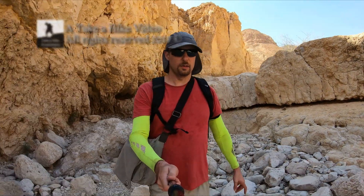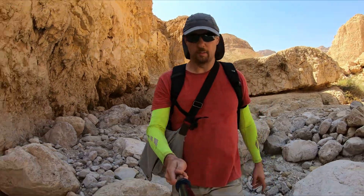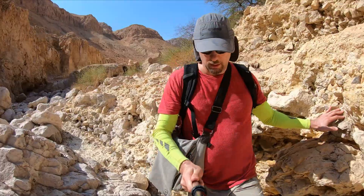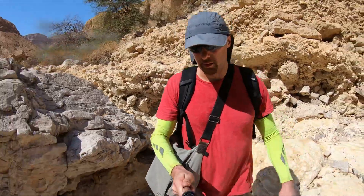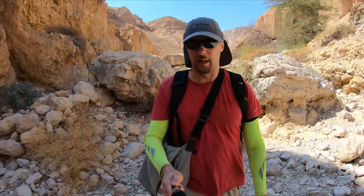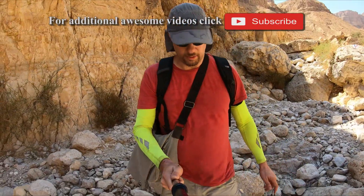The Mishmar Wadi is located in the Judean desert near the Dead Sea. It's a 10 kilometer hiking trail and it's strenuous. You should not do it during the summer because the temperature gets very hot. It involves climbing up dry waterfalls, bouldering, and walking in rugged terrain.